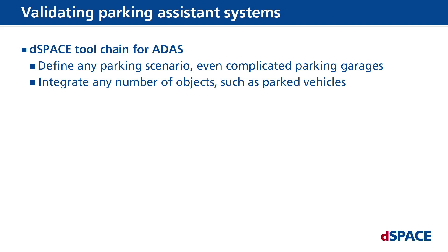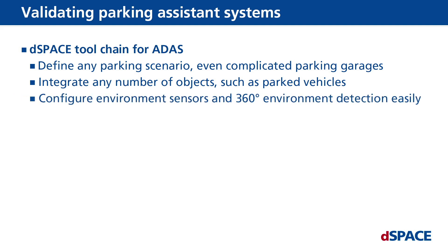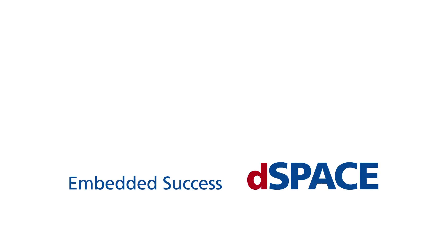With easy-to-use features, you can configure environment sensors to create 360-degree detection completely intuitively. Realistic 3D visualization shows you at a glance whether your tests are plausible.